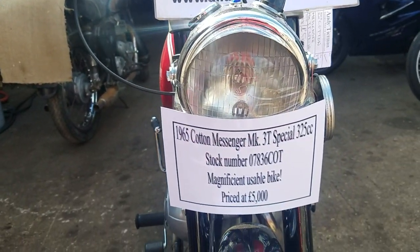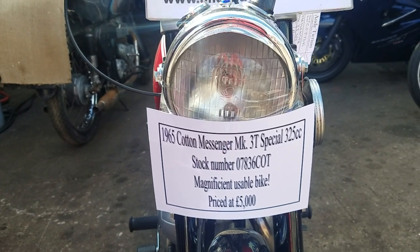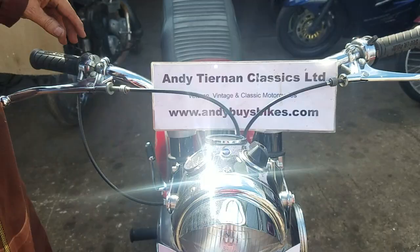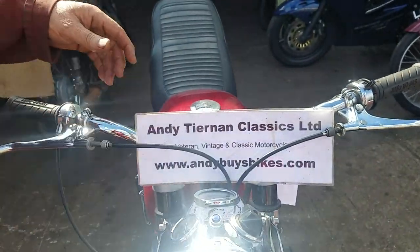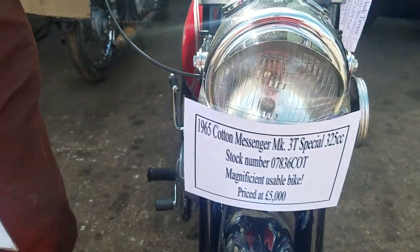Here we have a 1965 Cotton and Messenger Mark 3T Special. I'm thoroughly told they're probably 64 models, registered 65. You could apparently special order, you could get them in 65.